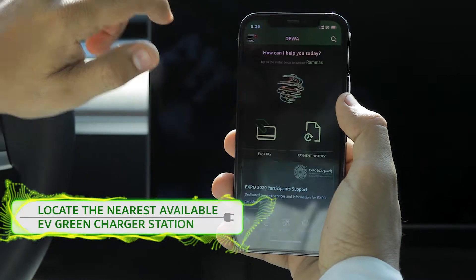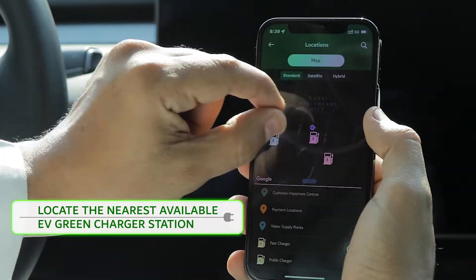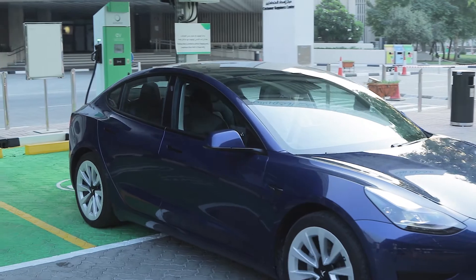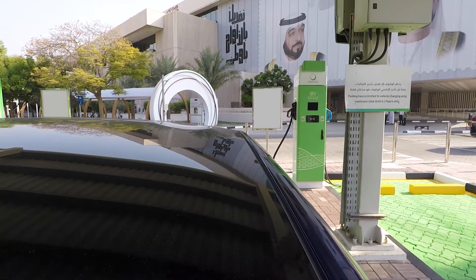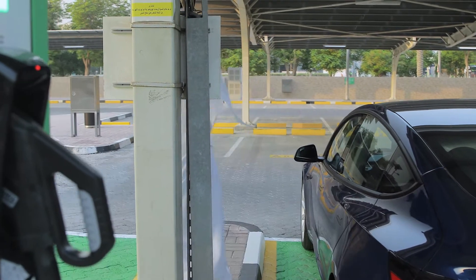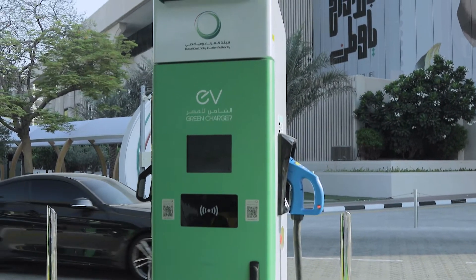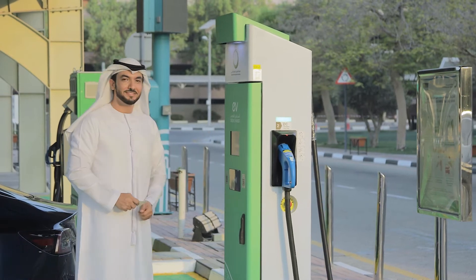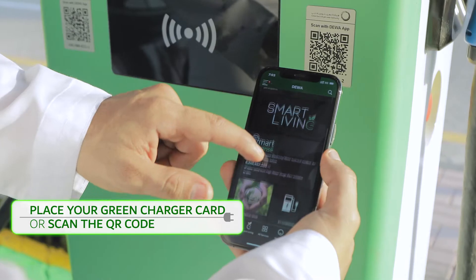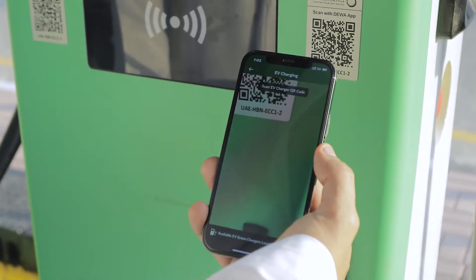Simply locate the nearest available EV Green Charger station through DIWA's Smart App and website. This is an ultra-fast charger. To start charging, simply place your green charger card on the card reader or scan the QR code on the charging station.